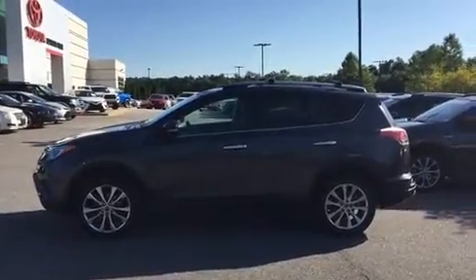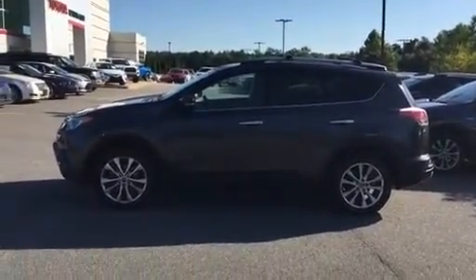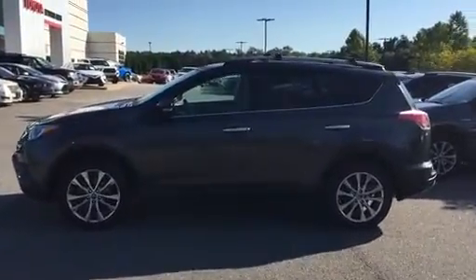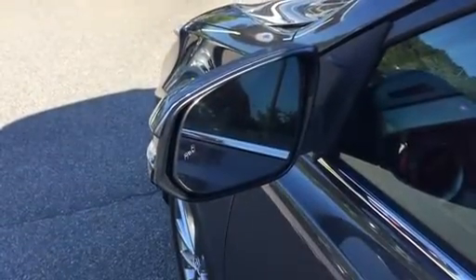Hi everyone, it's Larry Griffin at Hayward Allen Toyota in Athens, Georgia. I wanted to show you one of our new arrivals here. This is a 2017 RAV4 Limited in Mag Gray with ash interior.